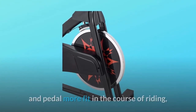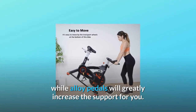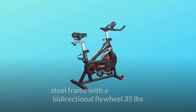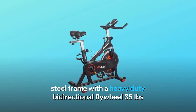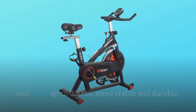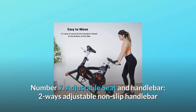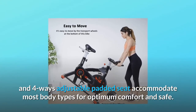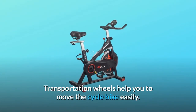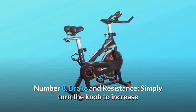Alloy pedals will greatly increase support for you. Number six: sturdy construction — our exercise bike is equipped with a thickened heavy-duty steel frame with a heavy-duty bi-directional flywheel at 35 pounds, and holds up to 330 pounds, making it more stable and durable. Number seven: adjustable seat and handlebar — two-way adjustable non-slip handlebars and a four-way adjustable padded seat accommodate most body types for optimum comfort. Safe transportation wheels help you move the bike easily.